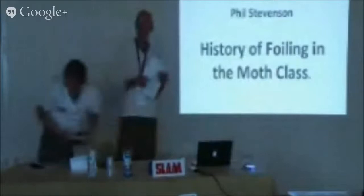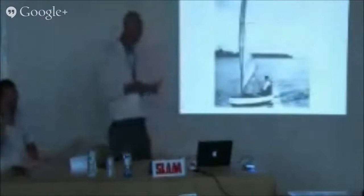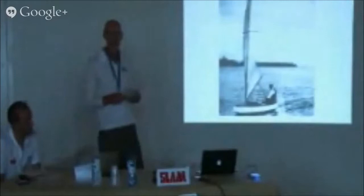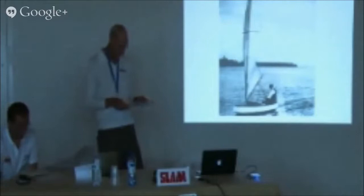The moths have been around for over 80 years — nearly as old as the spars that were here last week. The difference is that the moths don't look anything like they did 80 years ago. This is what they looked like 80 years ago, and the spars still do. They come for the racing; we come for the speed and the racing. The moths started both in America and Australia about the same time.